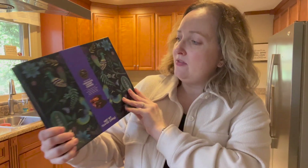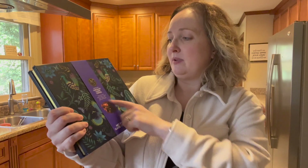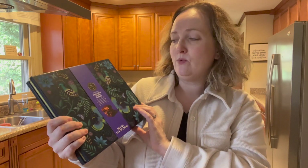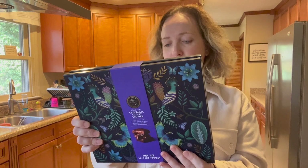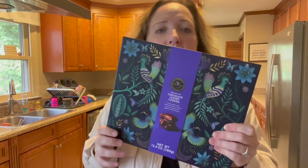Look how beautiful this is. This is M&S — they had a whole display in Target with chocolates and snacks from M&S, which is a British brand. We got some shortbread cookies last year from them that were delicious. But these are Belgian chocolate luxury cookies. I think it was $15 or $20 — not too bad. I just thought this was a beautiful design with the peacocks. It would make a gorgeous gift for somebody we've forgotten to get a gift for.